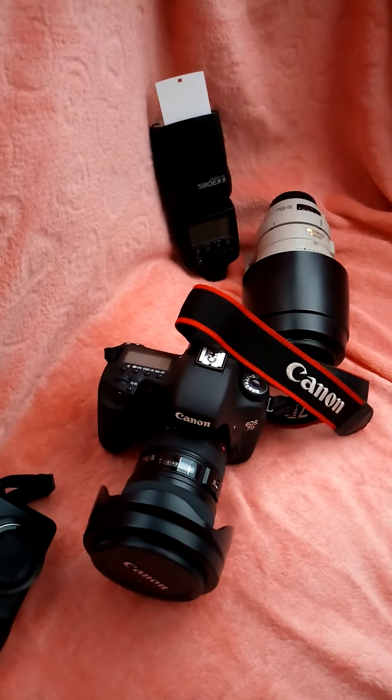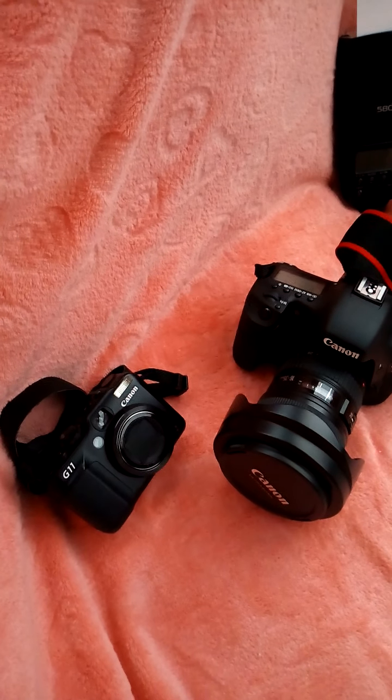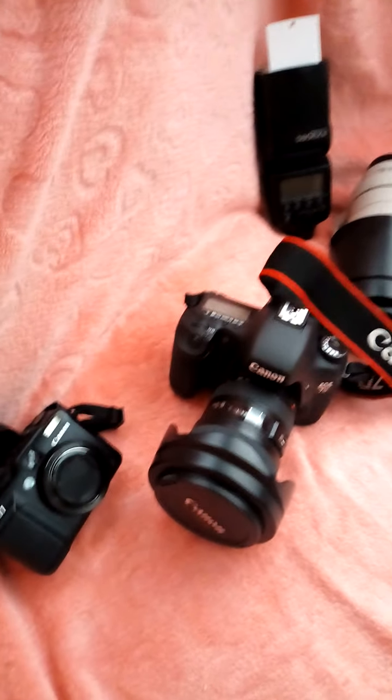Hi everyone and welcome to my channel. If you're new here, my channel is about photography tips that will benefit you by learning how to take great shots. I also will be traveling and I'll be going to various locations on photo shoots. So let's get to it.